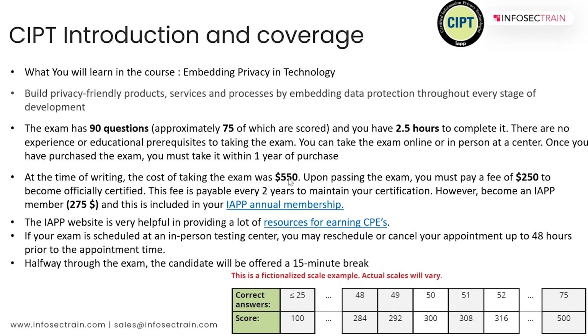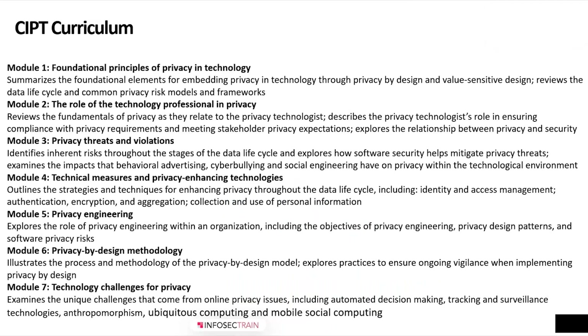The numbers I'm specifying are for Indian candidates. If you are purchasing this exam voucher outside India, the rates will be different, as IAPP determines exam voucher rates by geographical region.